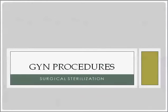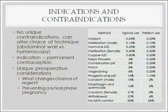This is our next GYN procedures talk about surgical sterilization. There are no really unique contraindications to discuss. There are some things that could alter your choice of technique between two general approaches: abdominal and hysteroscopic. For example, if someone had lots of adhesions or prior abdominal surgery, that might favor a hysteroscopic approach.